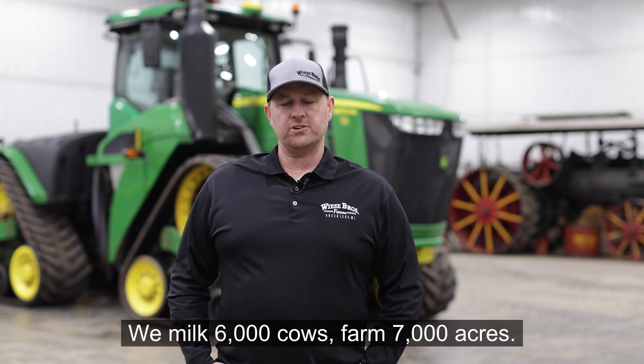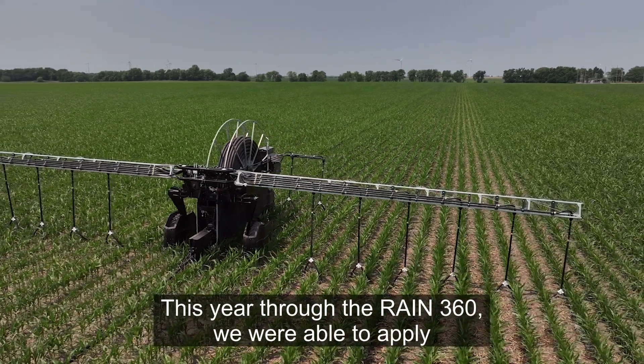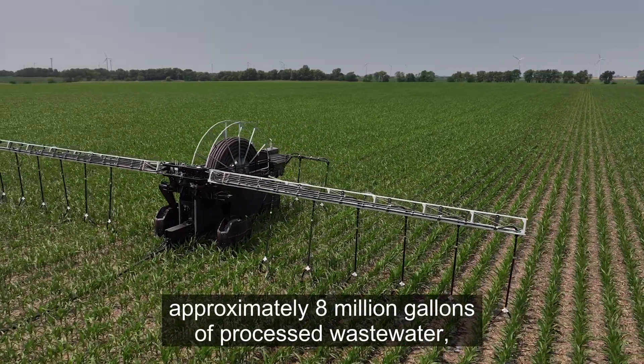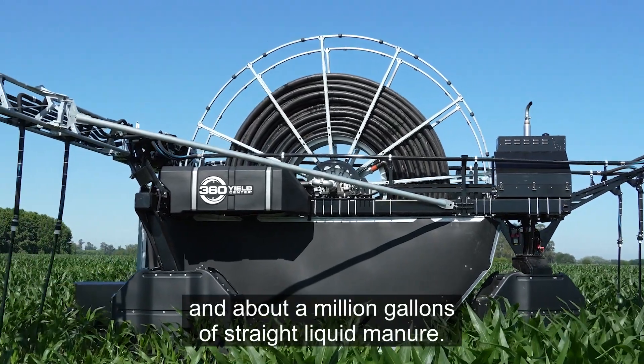We milk 6,000 cows and farm 7,000 acres. This year through the RAIN 360 we were able to apply approximately 8 million gallons of processed wastewater and about a million gallons of straight liquid manure.